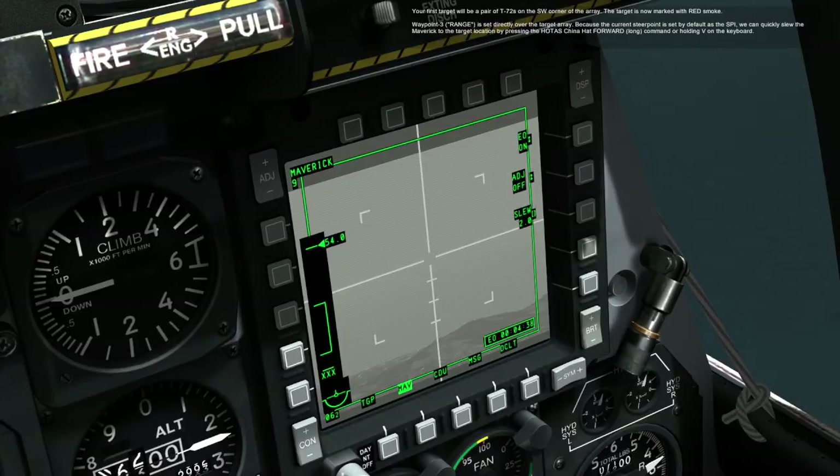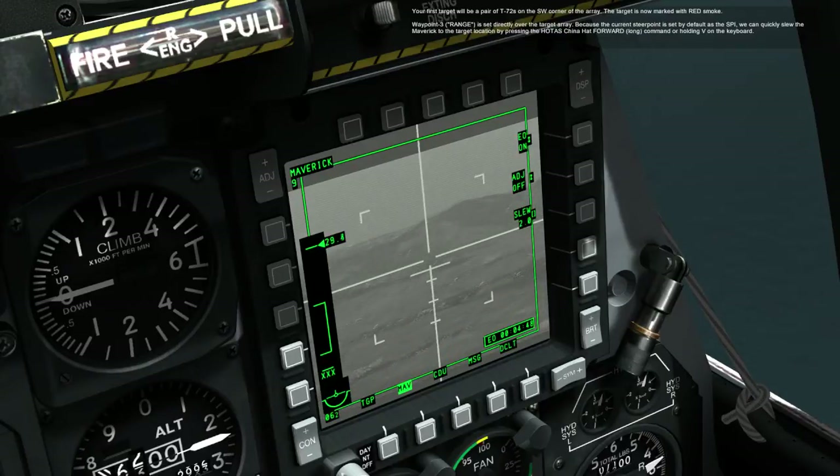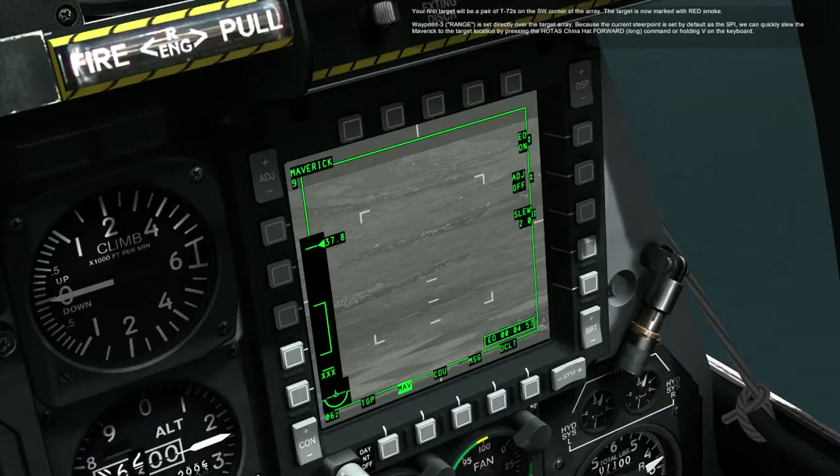Your first target will be a pair of T-72s on the southwest corner of the array. The target is now marked with red smoke. Waypoint 3 is set directly over the target array. Because the current steer point is set by default as the SPI, we can quickly slew the Maverick to the target location by pressing the HOTAS CHINA HAT FORWARD LONG command or holding the V key on the keyboard.